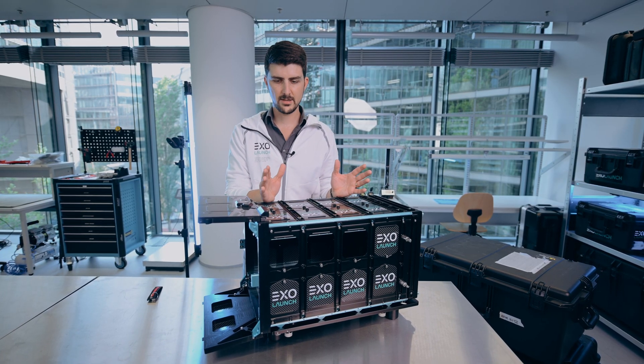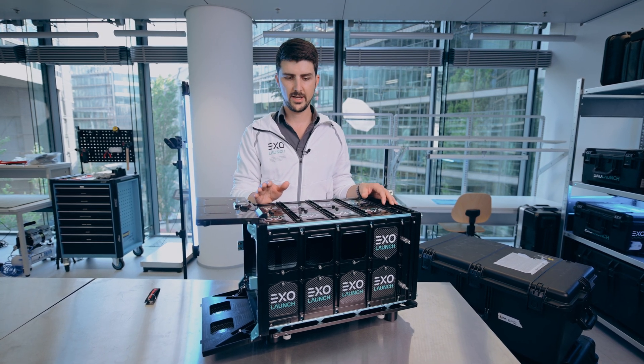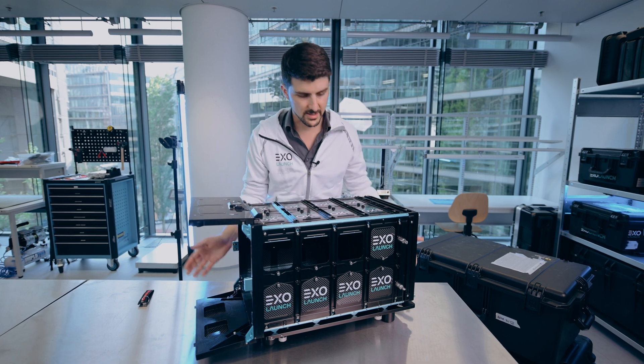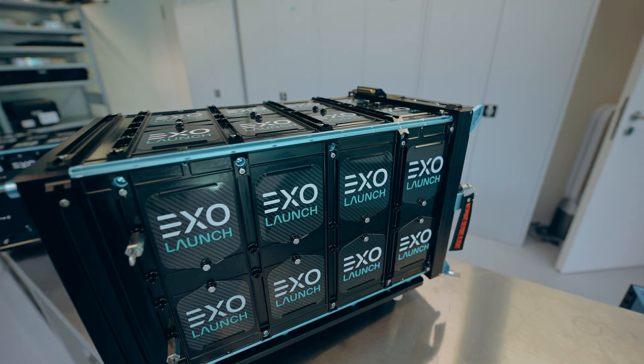This is becoming very popular. We've launched a bunch of these now on different launch vehicles. And yeah, it's our latest and greatest in CubeSat deployment. We'll be right back.